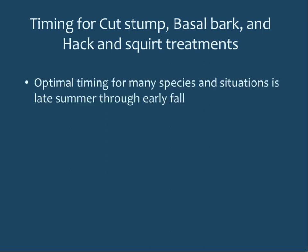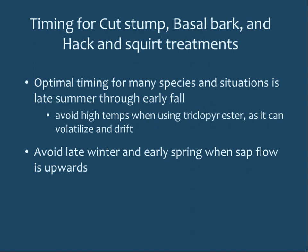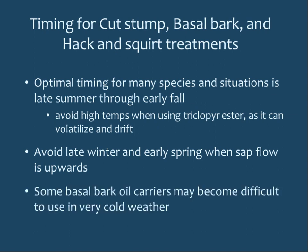Timing for cut stump, basal bark, and hack and squirt treatments: optimal is often late summer through early fall — you get good control, it's more comfortable to work, and you can avoid collateral damage to other plants. Avoid high temperatures when using triclopyr ester since it can volatilize. Avoid late winter and early spring when sap flow is upward. Also keep in mind that some basal bark oil carriers become thick and clog in very cold temperatures.